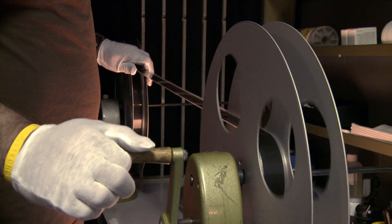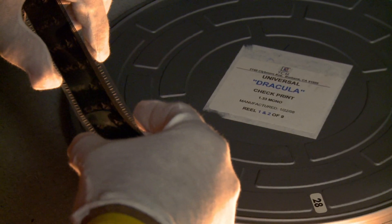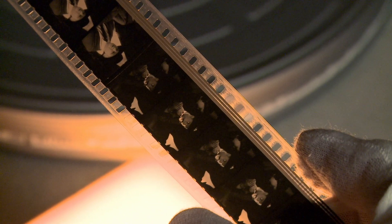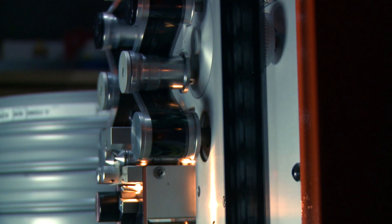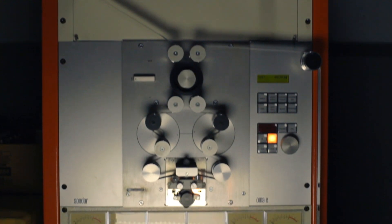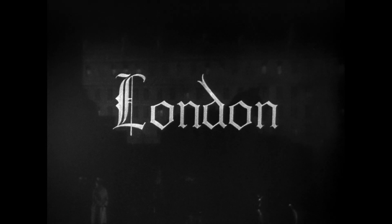Dracula is a mono recording and we're going to keep it mono and present it in a cleaner fashion. It goes through a process of going through perf by perf to make sure that we have no imperfections before we hang it on a reproducer. Once we have it up there, we bring it into a digital recorder — that will be the element that we actually create a restoration from. We have some incredible artists who are able to go in and sonically deal with some of the issues that are inherent in the source material.